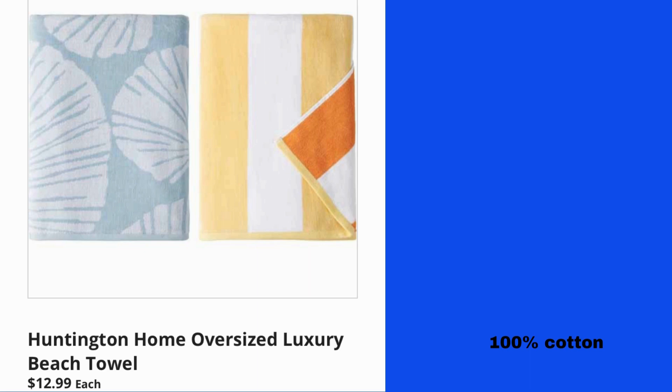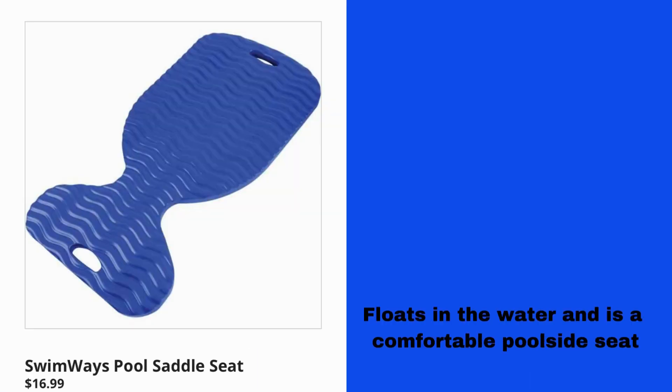Huntington Home Oversized Luxury Beach Towel $12.99, 100% cotton. Swimways Pool Saddle Seat $16.99 — floats in the water and is a comfortable poolside seat.